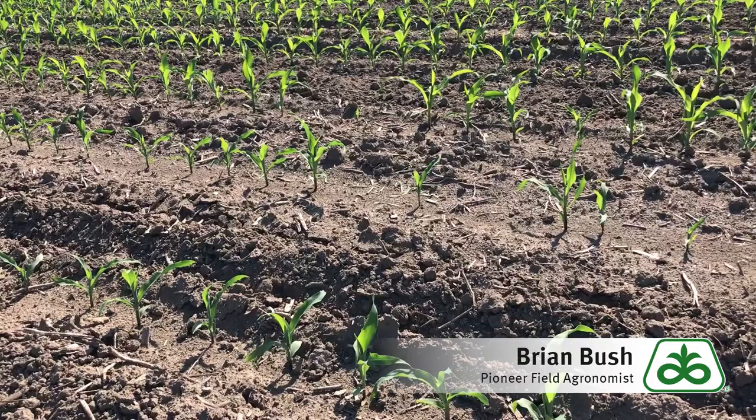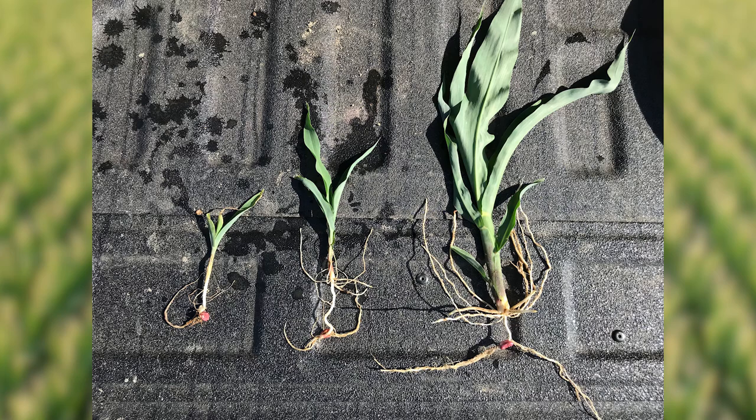The first thing you want to do is carefully pull out your shovel, go over and dig up some plants. Look at the root system.